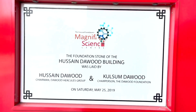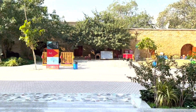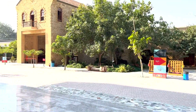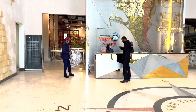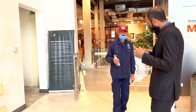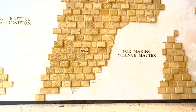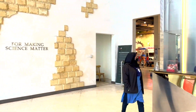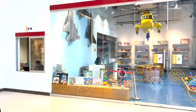This is Hussain Daud building. This place is from 2019. They have converted to the old building, but it is very better. You can see it now. So I have entered the Magnific Science studio. Here you can see it — there is a very amazing reception. It is very beautiful. Here they have set up the Daud Foundation, and it is really amazing.